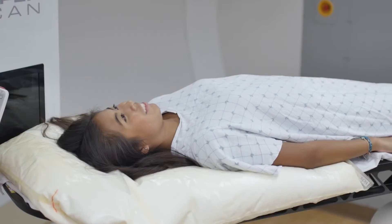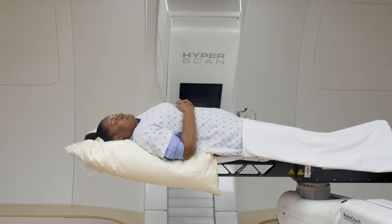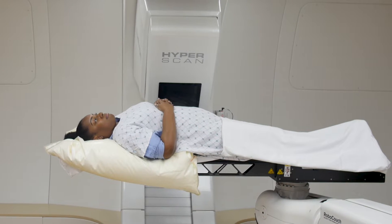Proton therapy is painless while the treatment is being delivered, and the side effects of proton therapy should be less than with conventional radiation. Because we're treating less normal tissue, you should have less fatigue and you should feel better than you would with conventional radiation therapy.